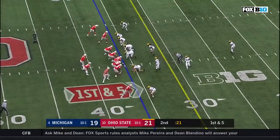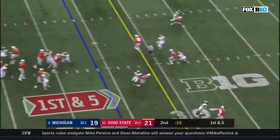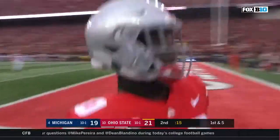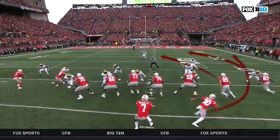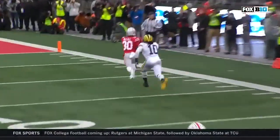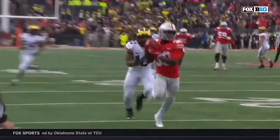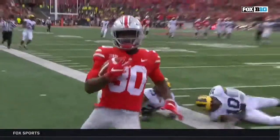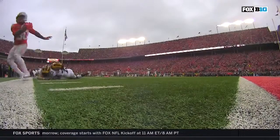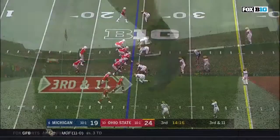Ryan Day, the offensive coordinator. Haskins going — caught McCall out of bounds. You're going to get a wheel route down the sideline. A linebacker in coverage this time — Bush — but McCall is faster than Weber or J.K. Dobbins. McCall beats him easily, and Haskins delivers just a beautiful pass down the sideline, right over his shoulder. First down and goal at the 3.